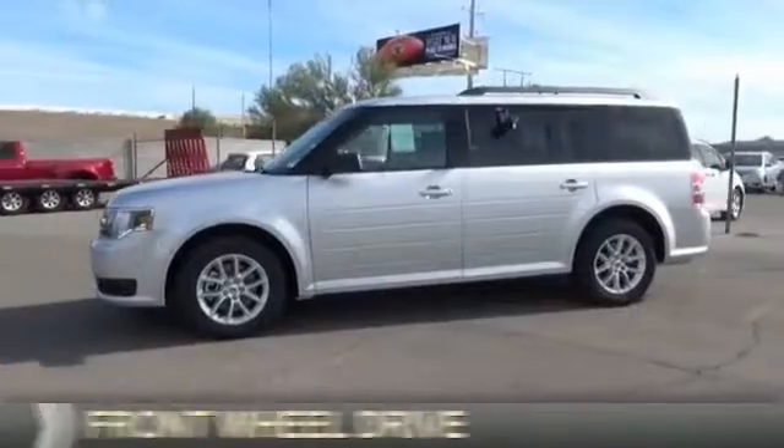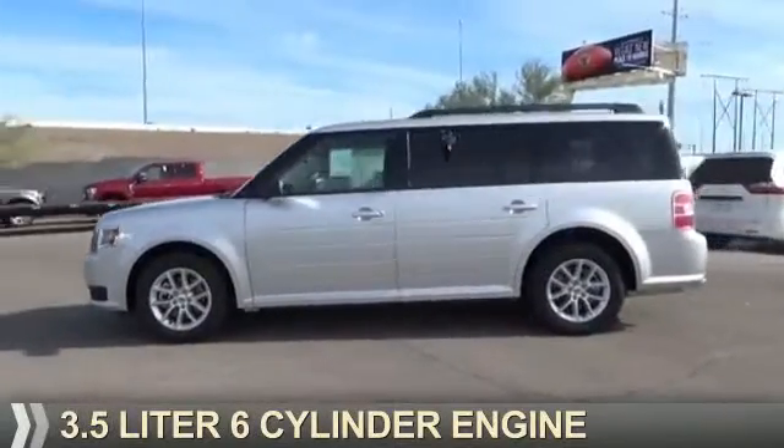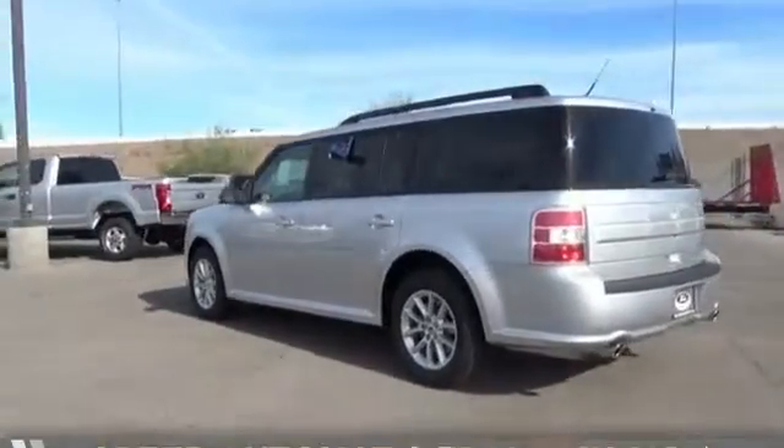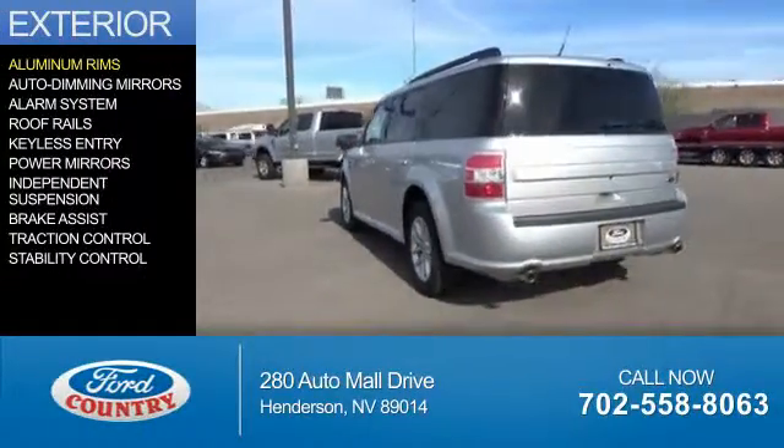It's powered by front wheel drive, a 3.5 liter, 6-cylinder engine, and a 6-speed automatic transmission. The features include aluminum rims,